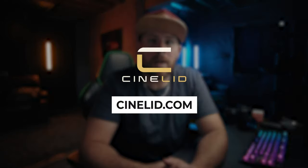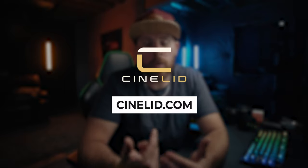I have a big announcement coming soon regarding my camera accessory business. If you want the latest news, go to cinelid.com and sign up for the email list, or follow me on Instagram. Links to everything are in the description.